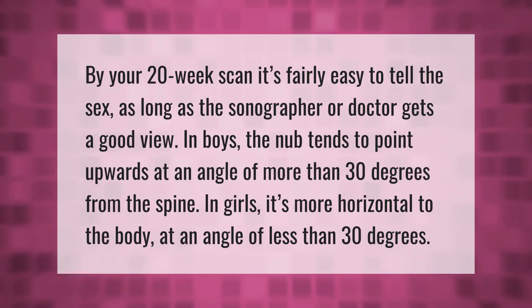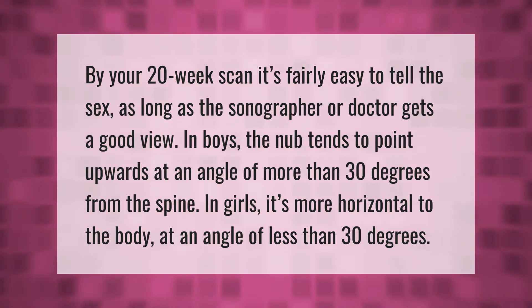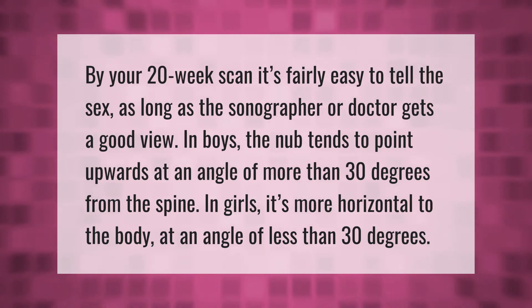By your 20-week scan, it's fairly easy to tell the sex as long as the sonographer or doctor gets a good view. In boys, the nub tends to point upwards at an angle of more than 30 degrees from the spine. In girls, it's more horizontal to the body at an angle of less than 30 degrees.